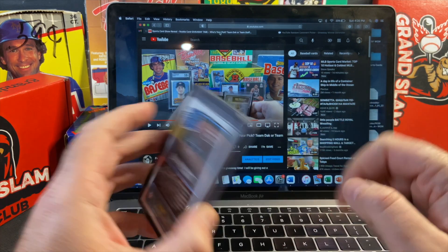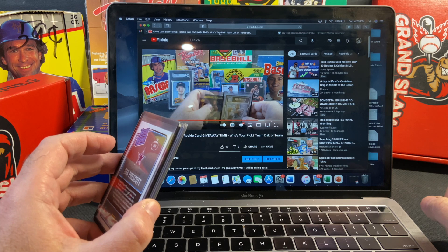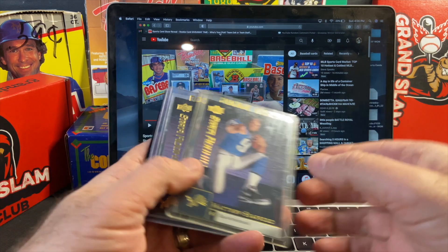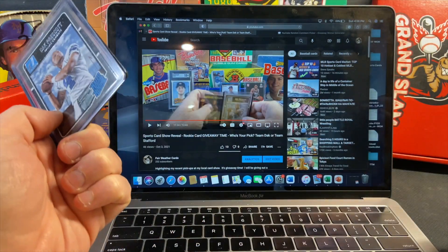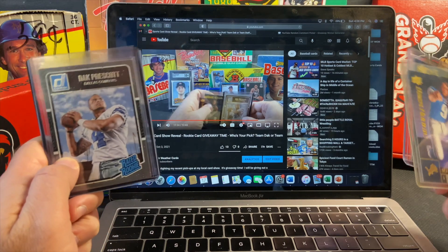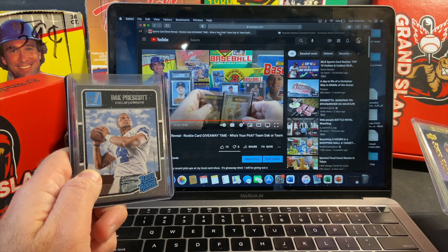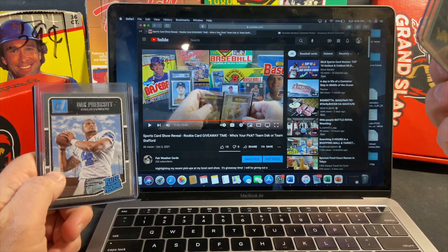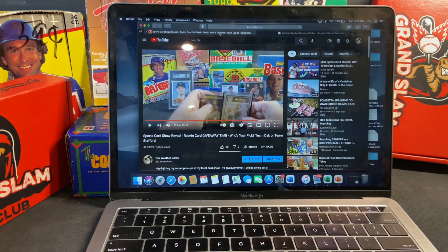If you go back a couple videos you'll find out the details, but the gist of it is that you either had to pick Dak Prescott or Matthew Stafford and put their name in your comments — either 'Team Dak' or 'Matthew Stafford' — and between all those comments I'll use the YouTube random comment picker and pick one person who has Team Dak and another person who has Matthew Stafford.